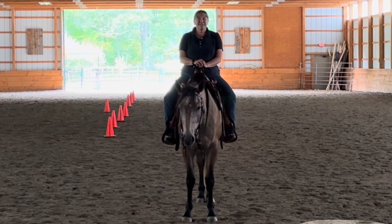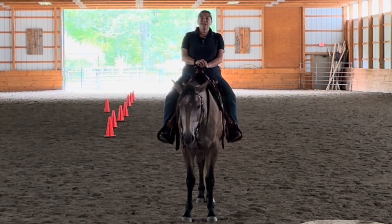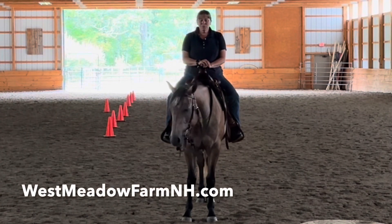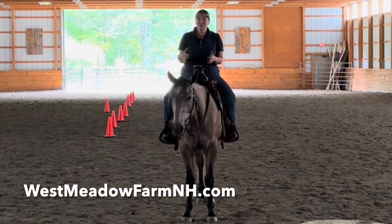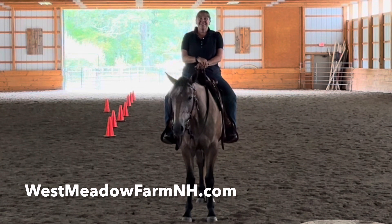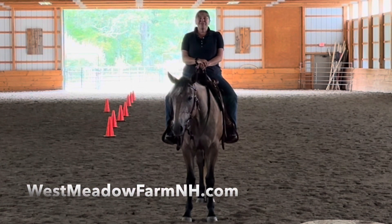I'm really excited to be doing this clinic. We only have this one and another stockmanship clinic, and that's it for this year. So if you're interested in coming up to the farm to work on yourself and your horsemanship, focusing on the canter, this is the clinic for you. Hope to see you — if not this year, somewhere down the trail.